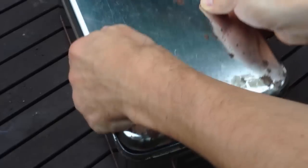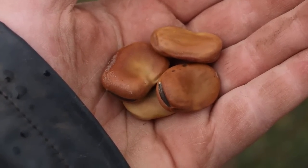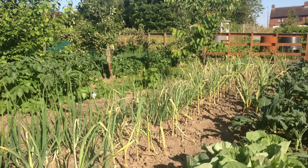Once you have kept the seeds you need, why not offer surplus at a local seed swap event or to friends and family. With any luck you'll be rewarded with equally cared for seeds which will grow into great plants, starting the whole process again.